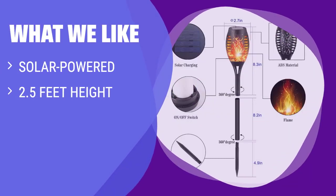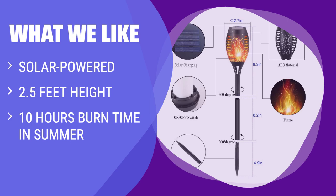What we like: If you want a hassle-free and eco-friendly option, these Mini Solar Tiki Torches are perfect. With a built-in rechargeable battery lasting up to 10 hours in summer, they are great for lining walkways and driveways. For a sustainable lighting solution, choose these solar-powered torches.